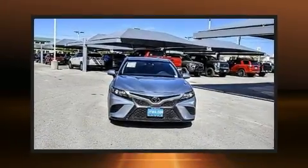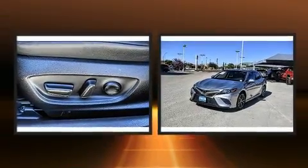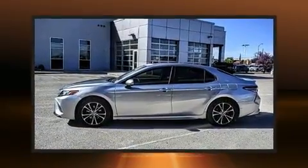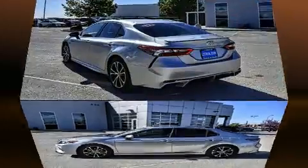Here's a great deal on a 2018 Toyota Camry. This four-door, five-passenger sedan still has less than 35,000 miles. It features an automatic transmission, front-wheel drive, and a 2.5-liter four-cylinder engine.